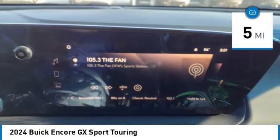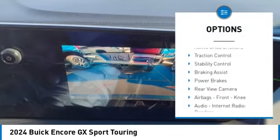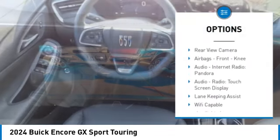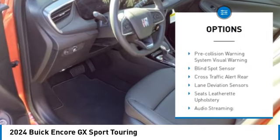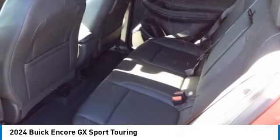Here are some of this vehicle's great options: power windows with safety reverse, active grille shutters, traction control, stability control, braking assist, power brakes, rear view camera, airbags, and front knee airbag.